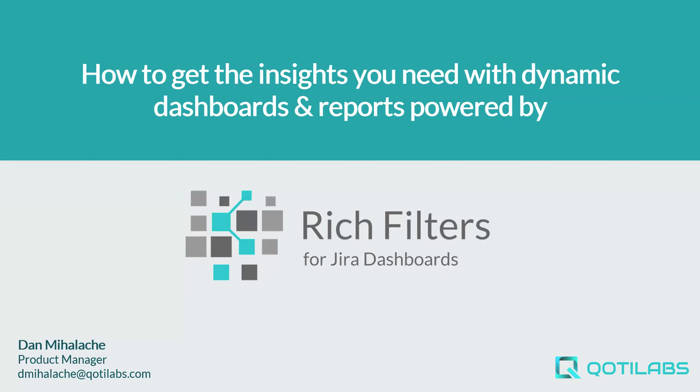Thank you, Flora, for the introduction. My name is Dan. I'm a product manager for Rich Filters for JIRA dashboards at Coty Labs. The name of my presentation today is: how to get the insights you need with dynamic dashboards and reports powered by Rich Filters.